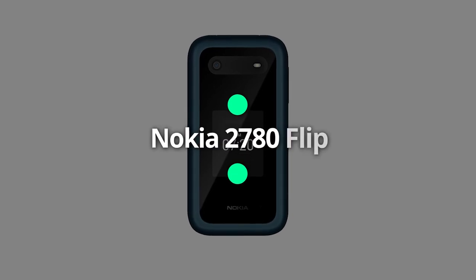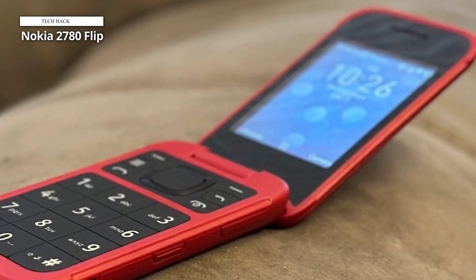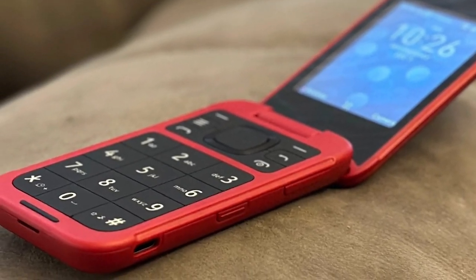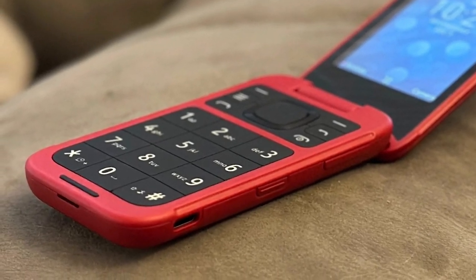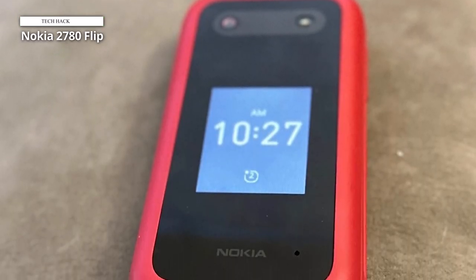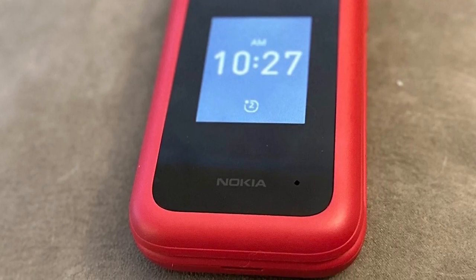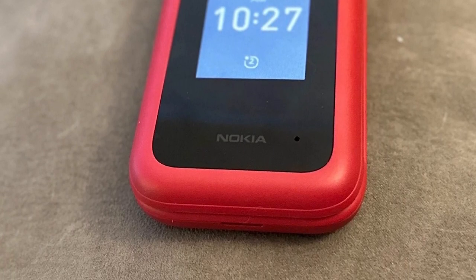Nokia 2780 Flip. Introducing the Nokia 2780 Flip, a versatile and unlocked mobile phone compatible with Verizon, AT&T, and T-Mobile networks. This sleek and stylish device combines functionality with convenience, offering a reliable communication solution for all your needs. Featuring a compact flip design, the Nokia 2780 Flip fits perfectly in your pocket and is easy to carry wherever you go. Its durable construction ensures long-lasting performance, while the intuitive keypad allows for effortless typing and navigation.